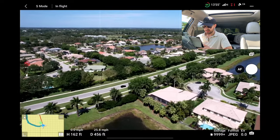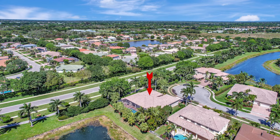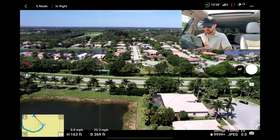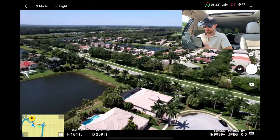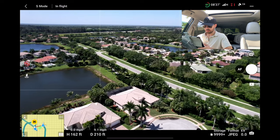Same thing — we'll get this corner of the house from a 45-degree angle. Feeling a little bit of pushback. We're topping out at 25 miles an hour, so we're definitely fighting the wind in this direction. Get it from this corner — that's the last shot from this height.